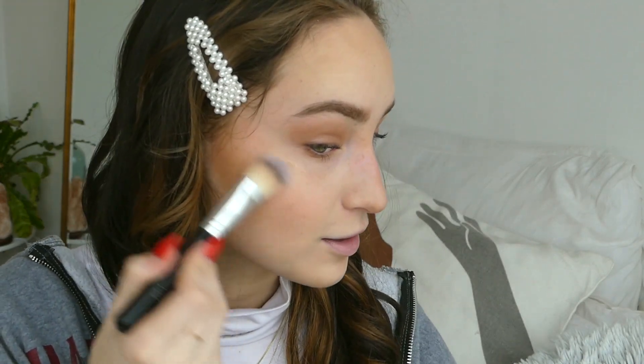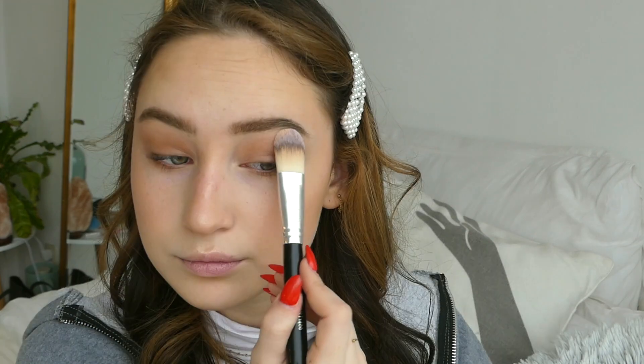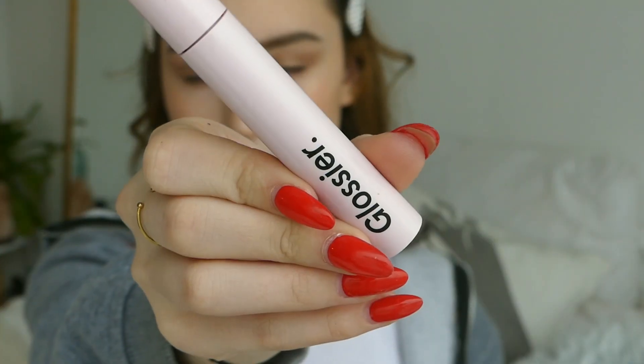Oh my god, look at this glow — I'm so obsessed! I feel like putting a little bit of gold on my lip, so I'm using this really small container for that. Then I'll be going in with the mascara from Glossier — it's the Lash Slick one.